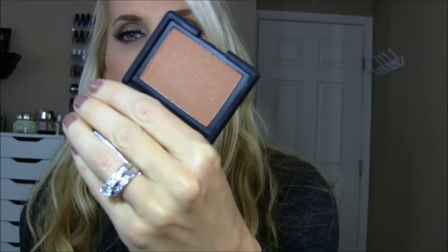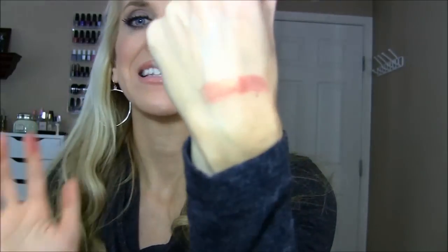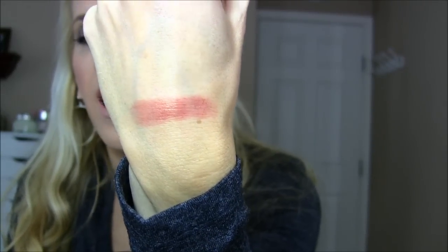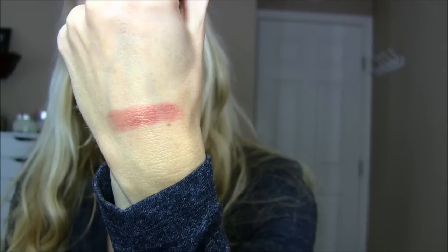Let's move on to blush. Can we just have a moment of silence? NARS Lovejoy Baby. It's a rosy bronze beautiful color — just freaking to die for. It's so gorgeous on any skin tone. I am obsessed with it — I want to put it all over my body. I absolutely freaking love this shade. Just get it already. That's all I'm going to say about it.